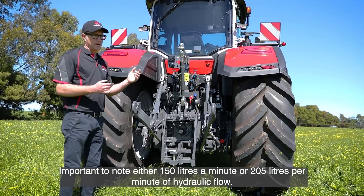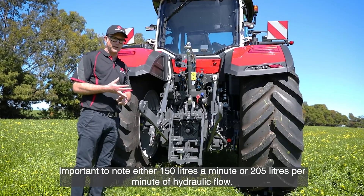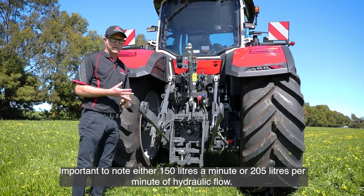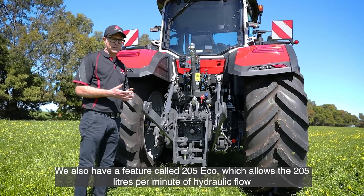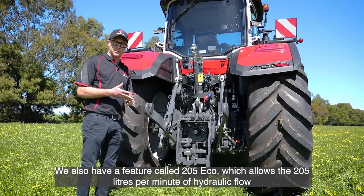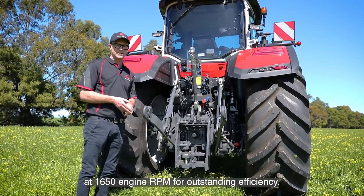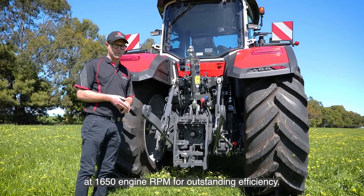Importantly, you can have either 150 litres per minute or 205 litres per minute of hydraulic flow. There's also a feature called 205 Eco, which allows 205 litres per minute of hydraulic flow at 1650 engine rpm for outstanding efficiency.